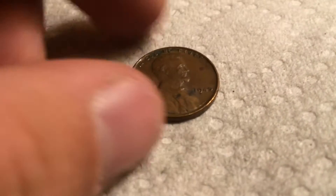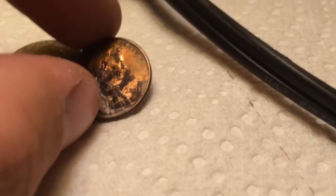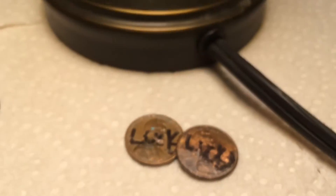Three rolls later, we have another wheat. It's a 1945 plain. That's two wheats. And we got another lucky penny — 2003 Denver. Sounds pretty cool. And on to the next.